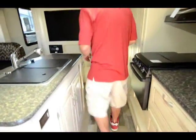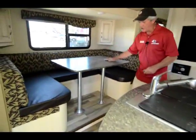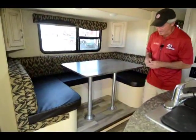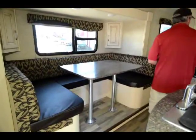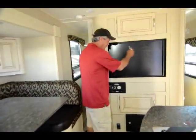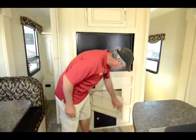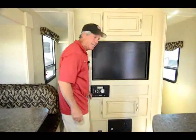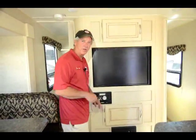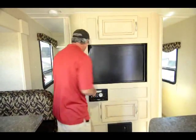Well taken care of here, guys. A booth big enough for four adults — this goes down and makes into a bed, so if you've got the grandkids along, you've got room for them. Right now it's a bedroom TV; turn it around, it's a living room TV. More storage down below, and a Jensen CD/DVD player with connections for all your USB ports and your Apple devices.